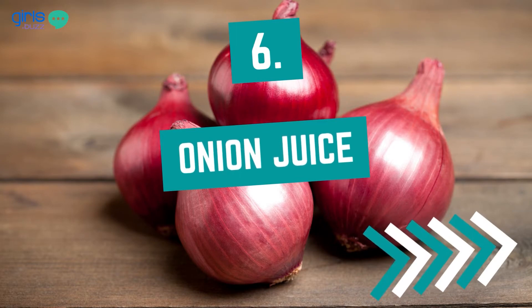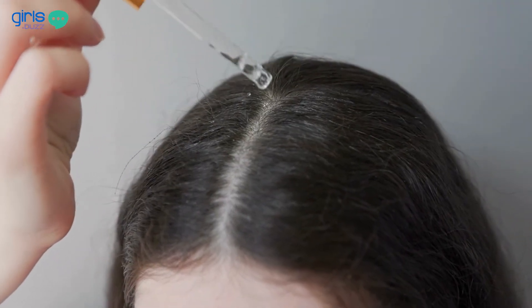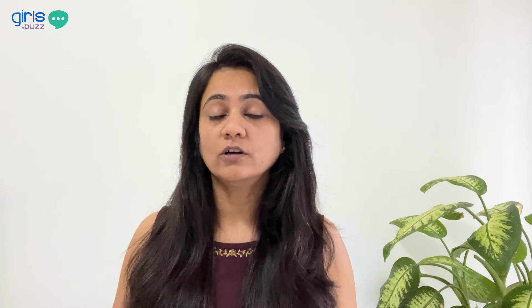Onion juice is an ingredient which is age-old and has been used by people over the years for hair growth. Onion contains sulfur which helps with hair thinning and hair fall. It is also full of antioxidants which help in nourishing the scalp and preventing premature greying of hair.